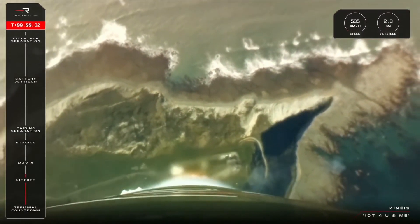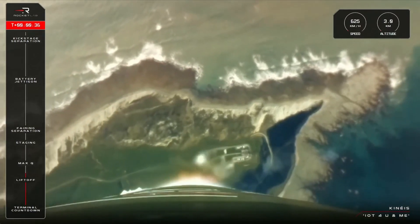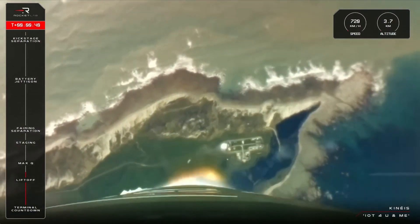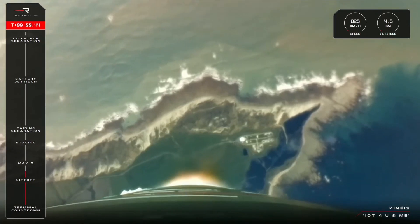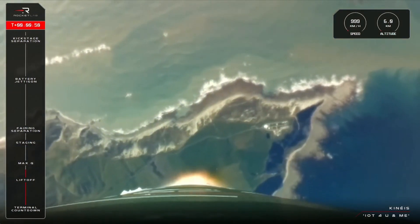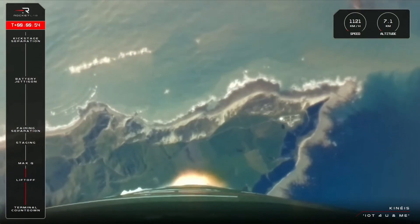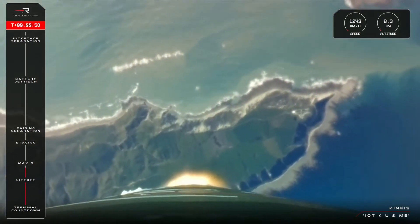Stage one propulsion nominal. IoT for you and me is on its way to space. Electron has lifted off from the pad at launch complex one and has commenced its nine minute journey to orbit. The vehicle has cleared the pad, so next up is max Q, or maximum aerodynamic pressure — the moment in flight when Electron experiences peak structural load. Let's listen in for that call out from Mission Control.